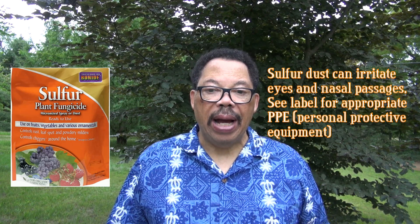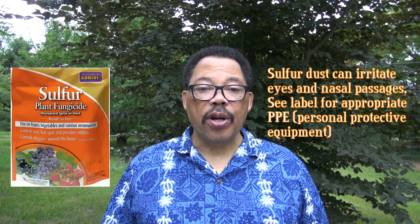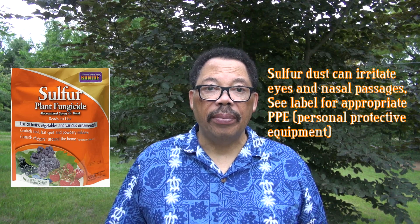Sulfur can be damaging to some squash and melon varieties, which is usually not indicated on the package. To avoid injury, don't apply sulfur when air temperatures are at or above 90 degrees. Sulfur dust requires extra care in handling since it's irritating to skin and eyes, and is limited in terms of which plants it can safely be used on. As a side note, some copper products are available for powdery mildew but are not seen to be very effective.